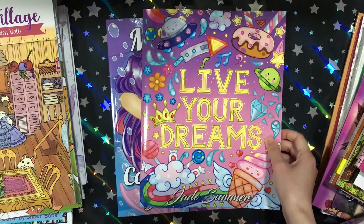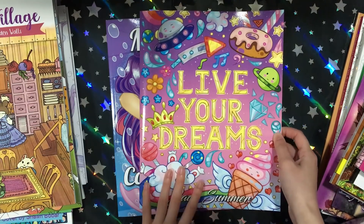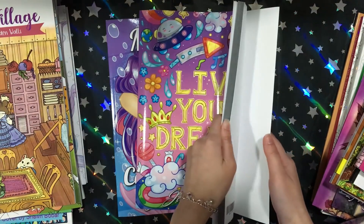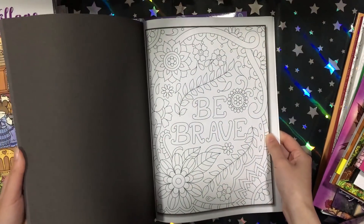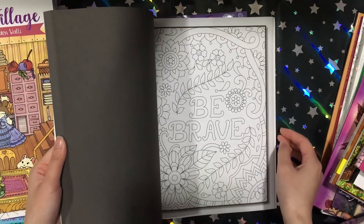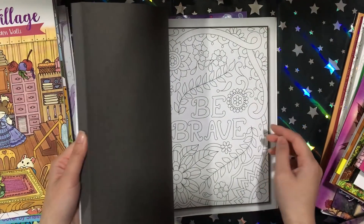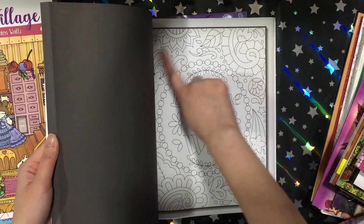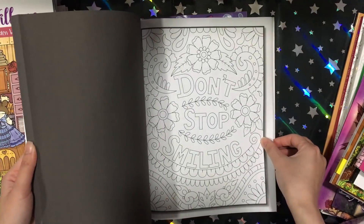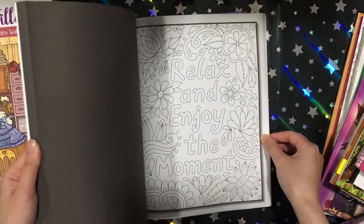Then I got two Jade Summer books. I finally decided to get Live Your Dreams — I've been going back and forth on this one. I wanted more inspiration books in my collection so I decided to just get it. At the same time I wasn't fully sure because the patterns are really basic-looking — just patterns, nothing amazing.